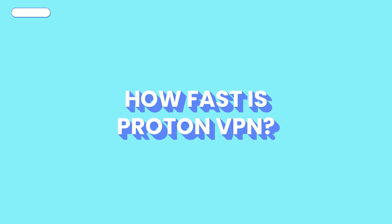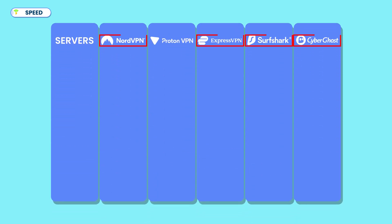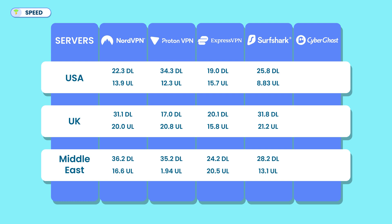Let's take a look at how fast ProtonVPN is and how it compares to other top competitors. A VPN is useless if it slows your internet to a crawl. During my recent speed tests, I compared ProtonVPN with the top five VPNs using three server locations. NordVPN had the highest download speeds in the Middle East at 36.2 Mbps and performed well in the UK. ProtonVPN followed closely with solid download speeds in the US and Middle East, peaking at 35.2 Mbps. However, its upload speed wasn't as consistent as ExpressVPN, which maintained consistently high upload speeds across all locations, peaking at 20.5 Mbps in the Middle East. CyberGhost struggled in overall performance compared to the others, especially in the Middle East where it had the lowest speeds.